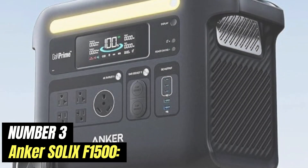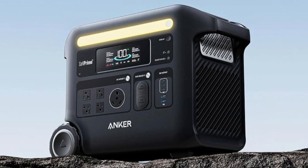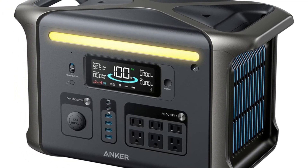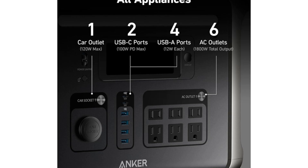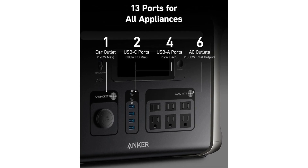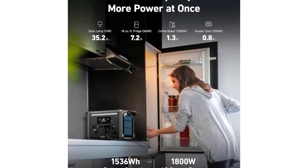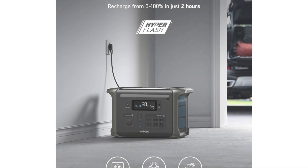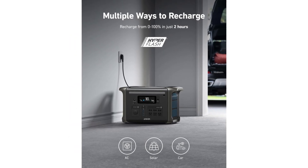Number 3: Anker SOLIX F1500. The Anker SOLIX F1500 is a versatile and powerful portable power station designed to meet the energy needs of outdoor enthusiasts, campers, and anyone requiring reliable power on the go. With its robust build and sleek design, the SOLIX F1500 stands out as a reliable companion for various activities, from weekend camping trips to emergency power supply during outages. With a capacity of 1,500 watt-hours, it can easily handle everything from small gadgets like smartphones and laptops to larger appliances like mini-fridges or electric grills, making it ideal for outdoor adventures where access to traditional power sources is limited.